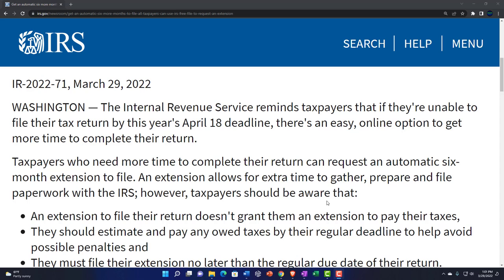IR 2022-71, March 29th 2022 — the IRS reminds taxpayers that if they're unable to file their tax return by this year's April 18th deadline, there's an easy online option to get more time. A couple things to remember: the reason we file and pay tax is to avoid the sticks the IRS wields — those sticks are penalties and interest. There are two different sticks: the late filing penalty and the late payment penalty.